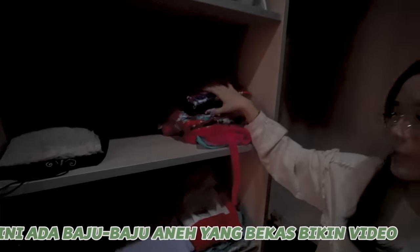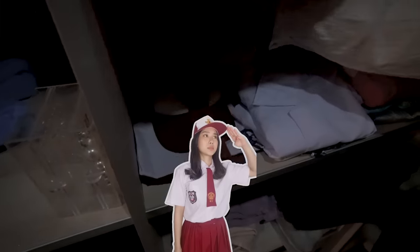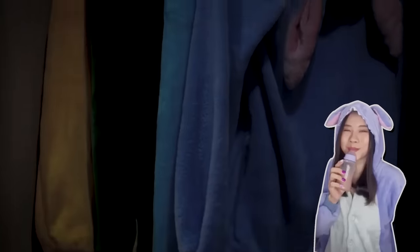Dan disini ada koper-koper, sebenernya bukan koper aku sih. Ini koper Justin, koper Mama, cuman karena ruangannya gede jadi kita taruh sini aja, aku gak punya koper guys. Ini ada baju-baju aneh yang bekas bikin video nih, kayaknya baju-baju Jepang, Korea. Ini ada kebaya aku, aku belum pernah pake. Terus ini ada baju lama aku, ada tulisannya Jessica Jen. Terus ini ada baju profesor, baju sekolah Jepang, baju natal, ini kebaya ujian aku, selimut-selimut. Ini ada brankas, tidak ada yang tau passwordnya, aku juga gak tau, aku gak bisa buka.